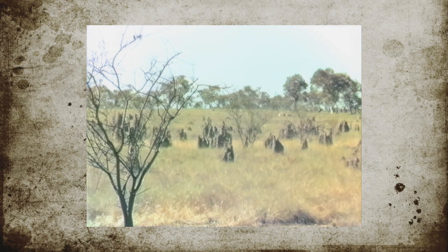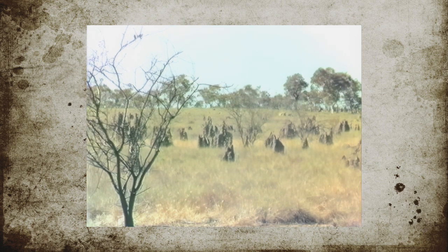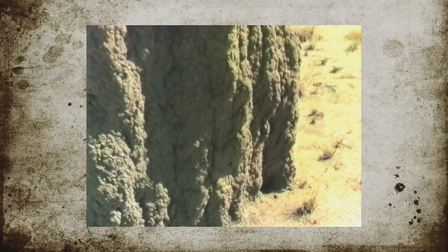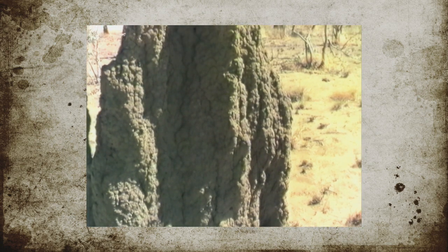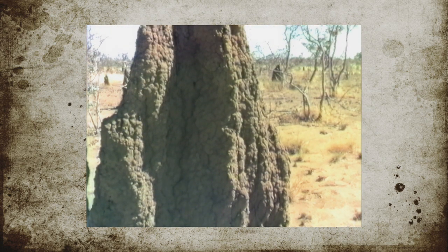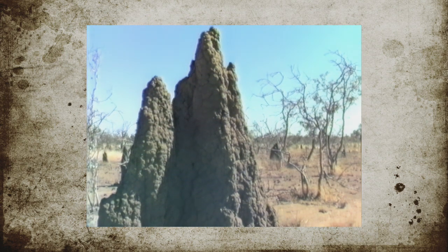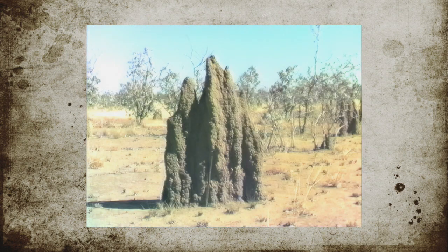The ant hills in this area are like a vast graveyard. They're facing the north-south direction to take advantage of the morning and afternoon sun to keep an even temperature on the actual ant hill. Each mound is made up of the soil from around the area, interwoven with pieces of grass, which have all combined to make the mound as you see it here.